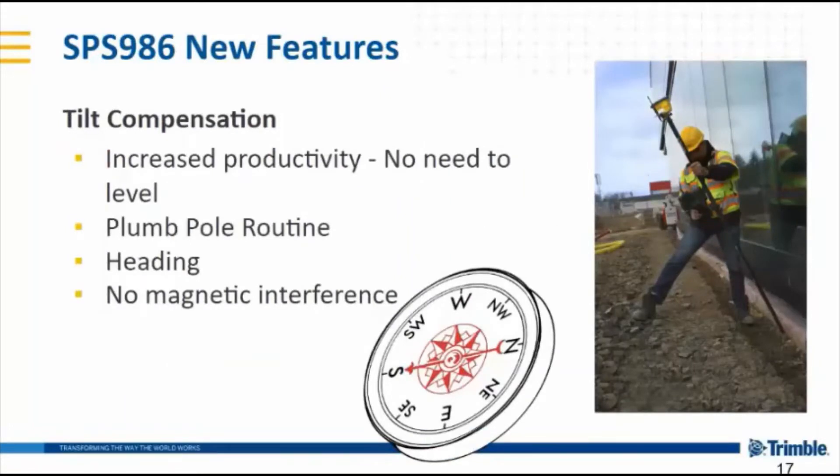The 986 also includes tilt compensation, which allows you to simply measure or stake using the pole tip. Simply point the pole at the point you want to measure and record. We have a feature called the plumb pole routine which determines where the pole tip is. Another benefit of tilt compensation using the IMUs is that we get heading — we take the direction of GPS travel on a job site, align the IMUs to that, and give you an accurate site bearing. Since we have no magnetic compass, we have no magnetic interference. The IMU is immune to the effects of magnetic fields, so you still get accurate headings while near heavy iron.